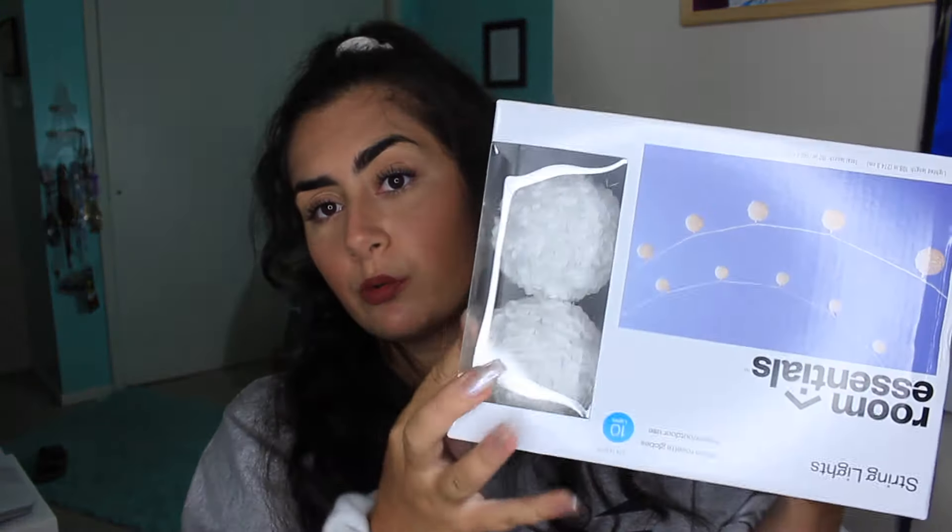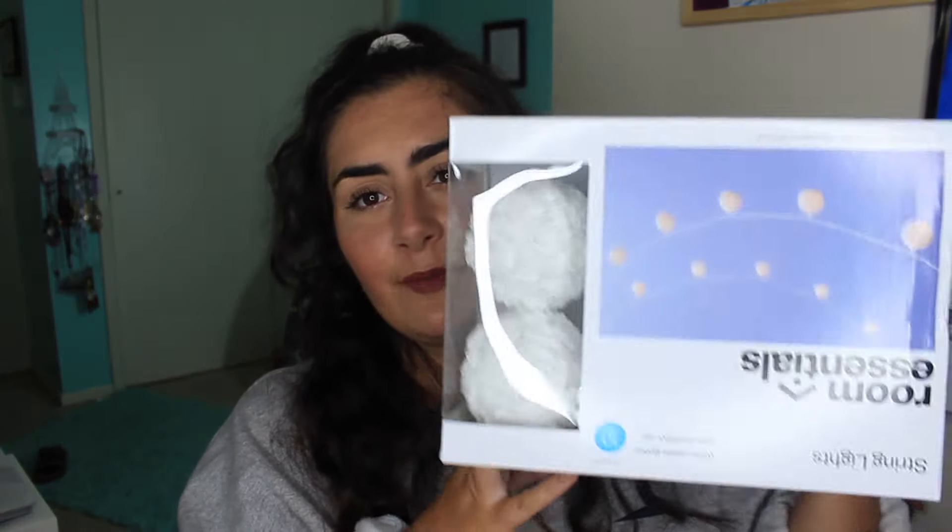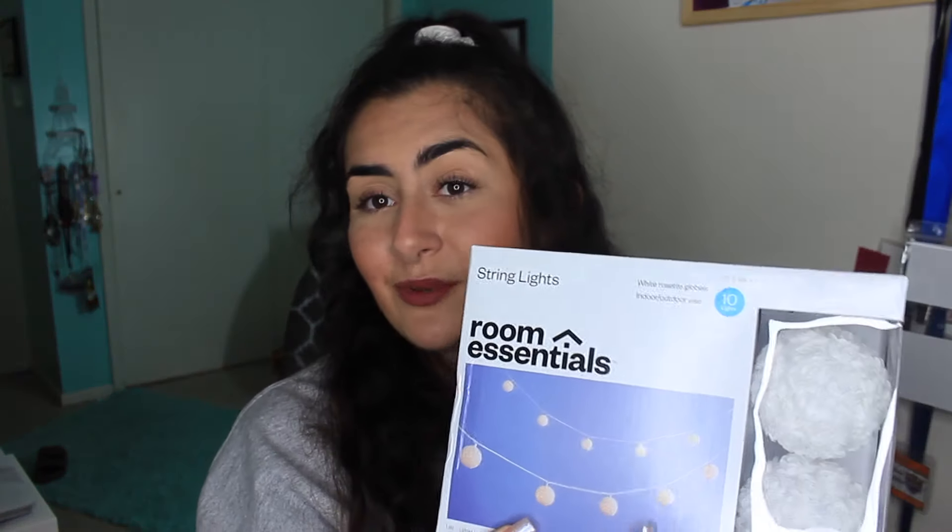I have these really cute lights I got from Five Below — little lantern lights that hang above my bed — and I wanted the same ones for college. I called Five Below and they didn't have them, so I remembered I got a set from Target a few years ago. I started looking and found these really cute rose ones. I was going to get two sets but it's only for by my bed and this comes with 10 lights, so I think it's plenty. I'm really excited to put these up.